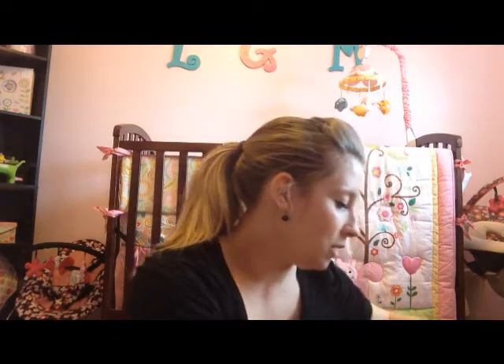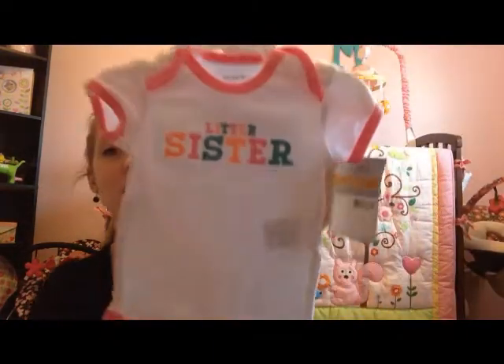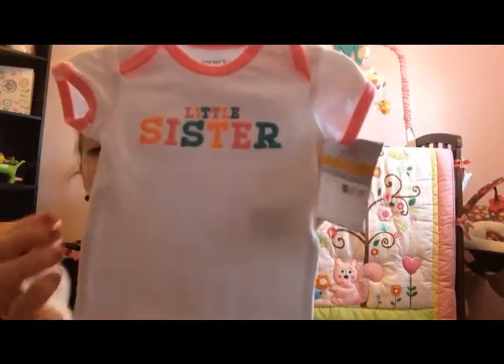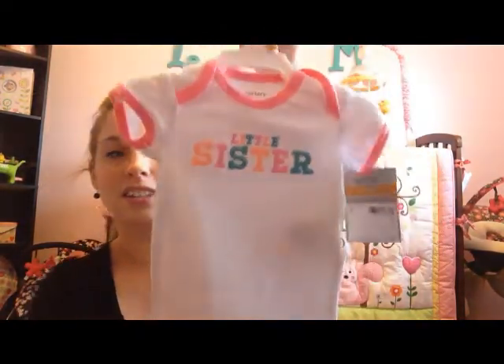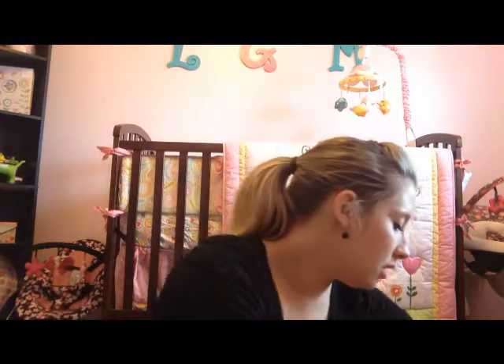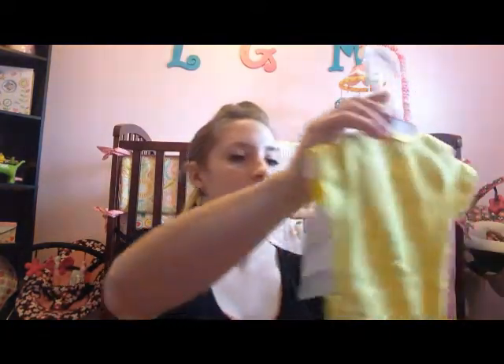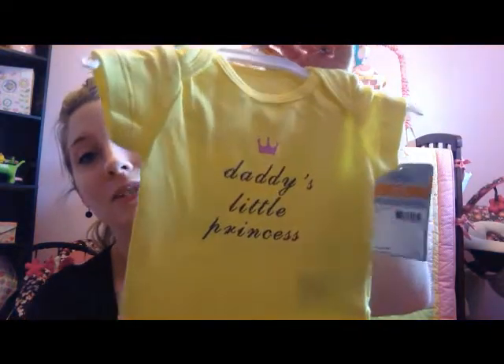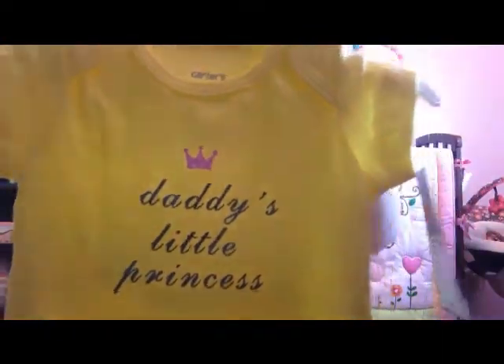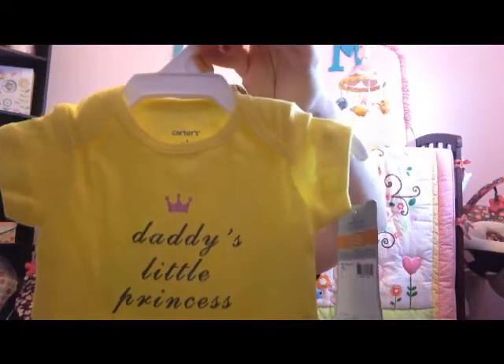They also got her this newborn onesie that says 'Little Sister' — love the colors. And then this one, also newborn, that says 'Daddy's Little Princess' with a princess crown on it. This is also by Carter's.